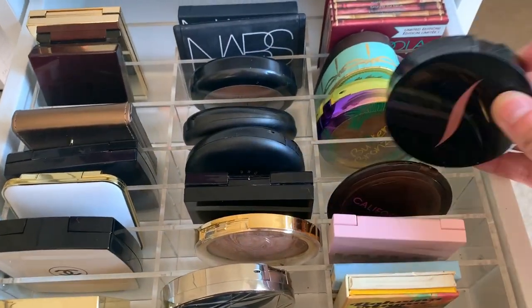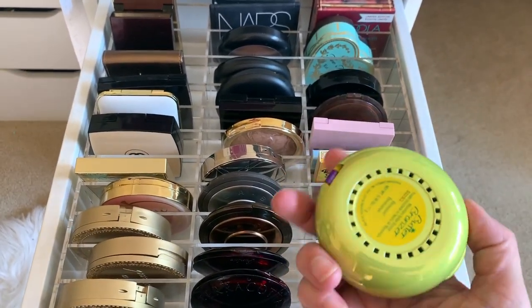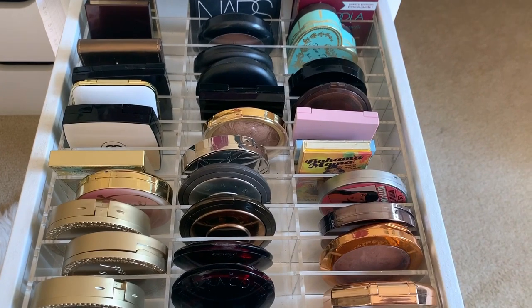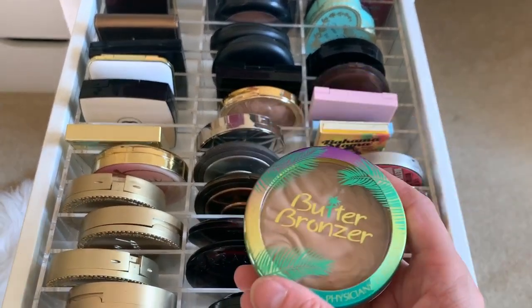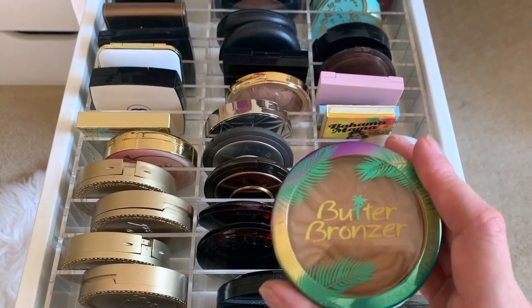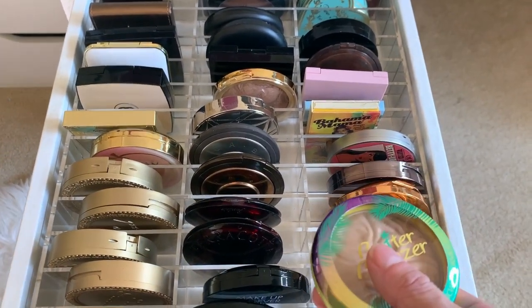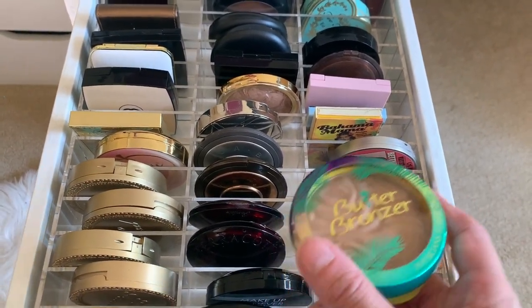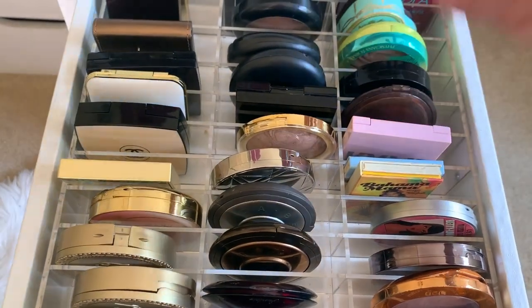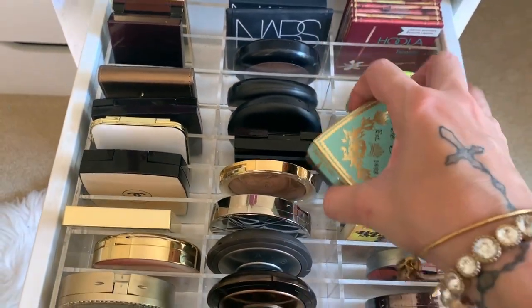I have a Kylie bronzer that's way too dark for me. I also have a Sephora one and a tanning salon one. Then one of my other favorite drugstore bronzers — Physician's Formula Butter Bronzer. They did make more shades, including a deep and a lighter one, so no matter your skin tone, check these out. They're very finely milled, easy to blend, with a light coconut scent.